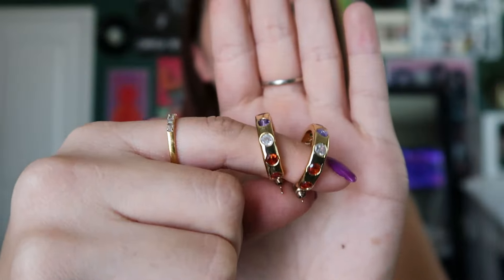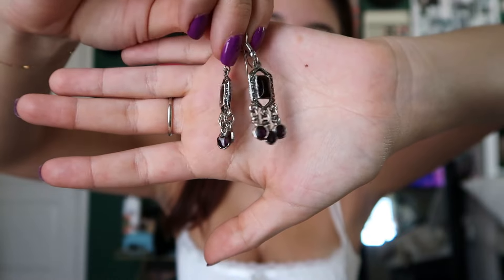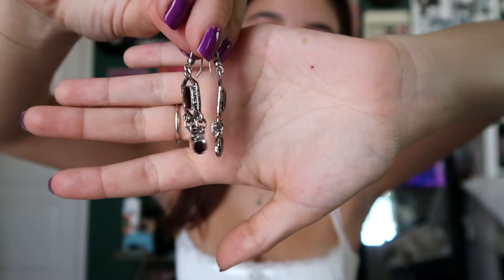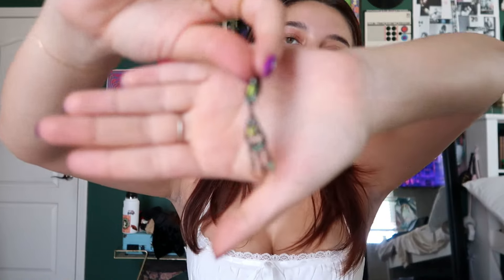I feel like every person has a set like this. I think some of them are thrifted, some of them are from Princess Polly. And then I have these gold hoops that are like rainbow — just rainbow jewels — and these are from En Route Jewelry. These are some of my oldest earrings because my mom used to wear a lot of pieces like this. They're little dangly earrings that are like purple, kind of dark red colored. My mom actually has a pair that are a little bit lighter purple and she gave them to me.